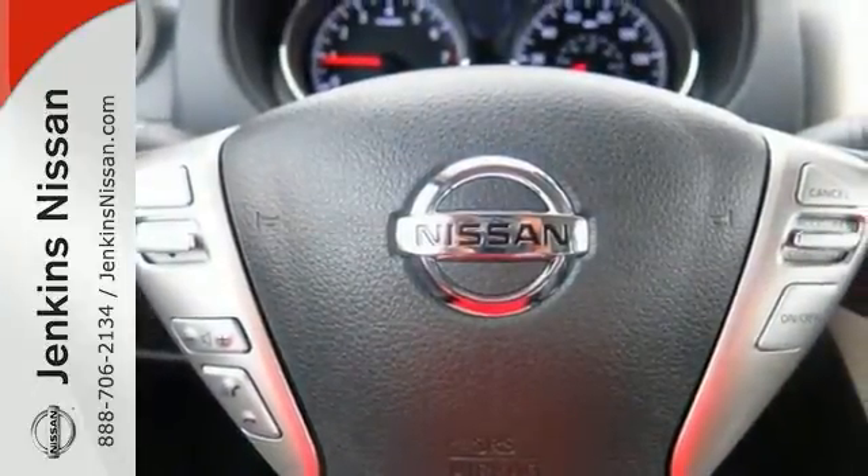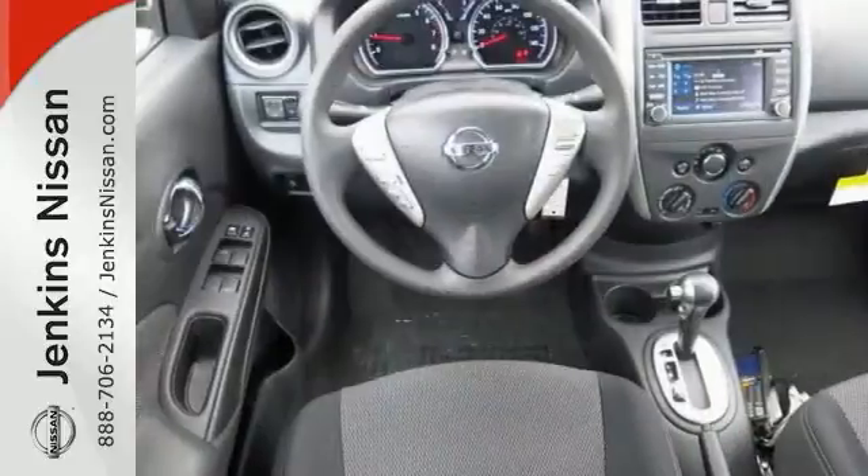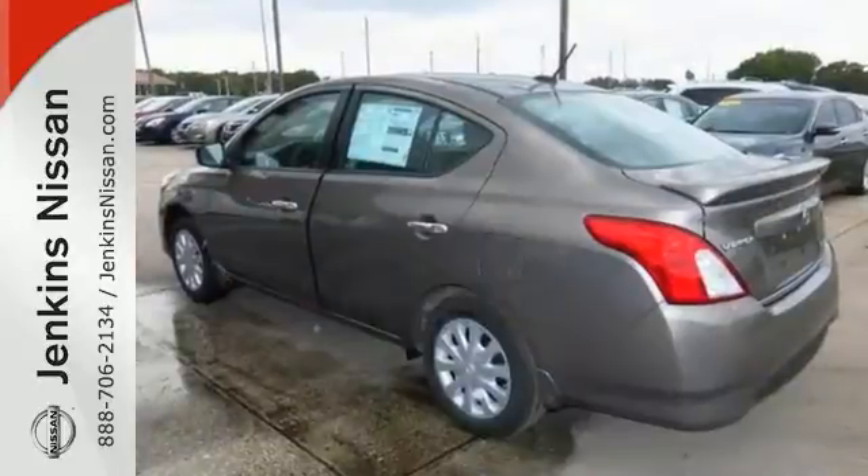With its peppy yet fuel sipping engine you can do anything in this convenient economy car. It's ideal for your commute and even better for your wallet.